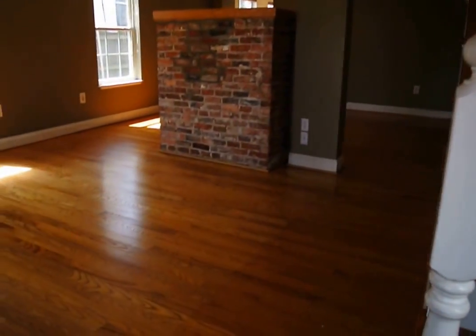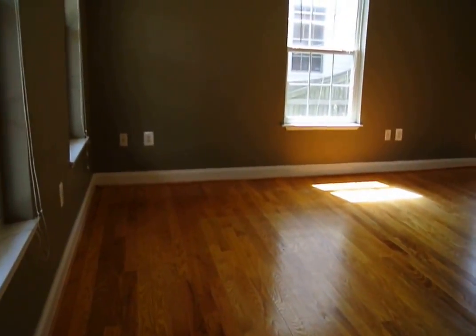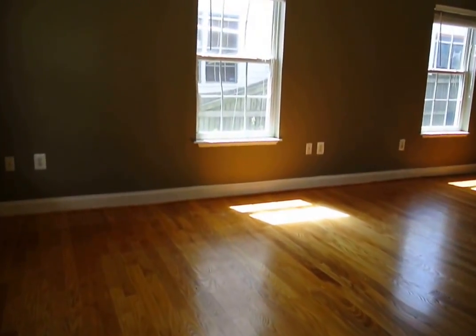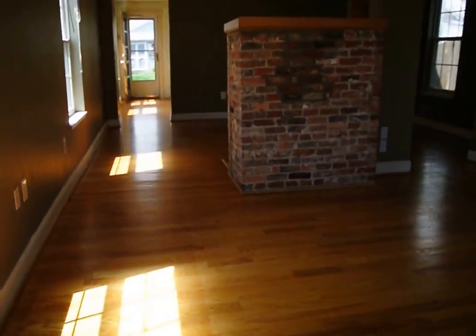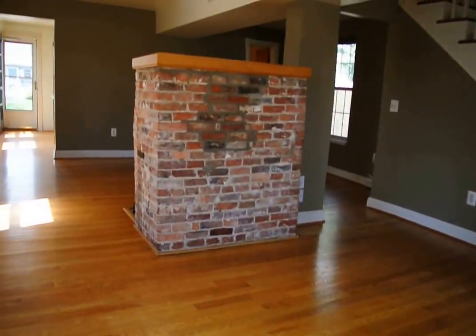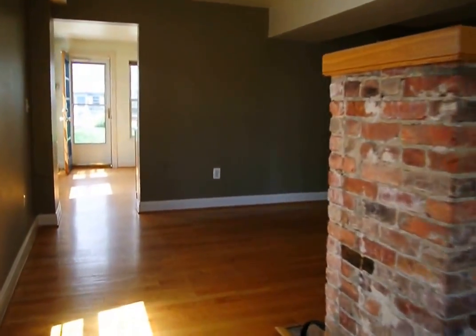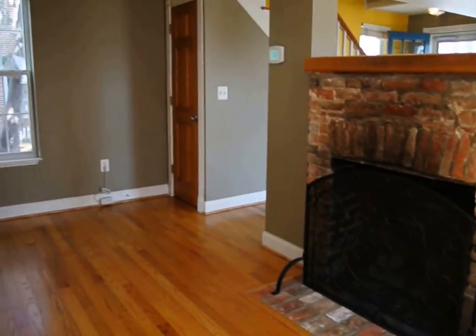Coming through the front door leads into a beautiful open-plan living and dining area with fantastic hardwood floors. We've also got a gas central fireplace. This is the dining area.